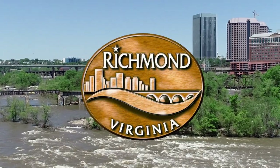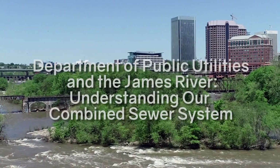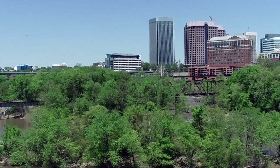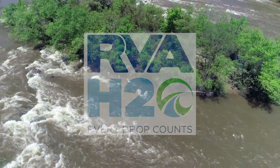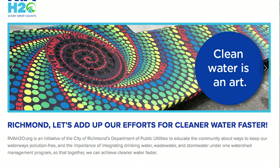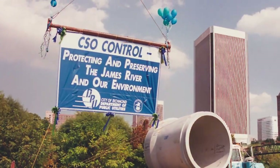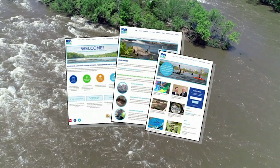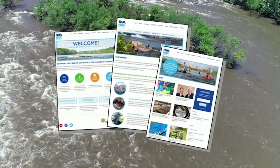Welcome to the City of Richmond Department of Public Utilities. We are dedicated to providing clean water, preserving the environment, and protecting the City of Richmond from flooding. RVAH2O.org is an initiative of the City of Richmond's Department of Public Utilities designed to educate the community about ways to keep our waterways pollution-free and the importance of integrating drinking water, wastewater, and stormwater under one watershed management program.